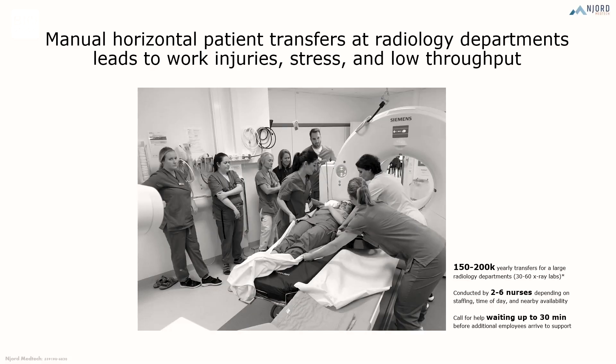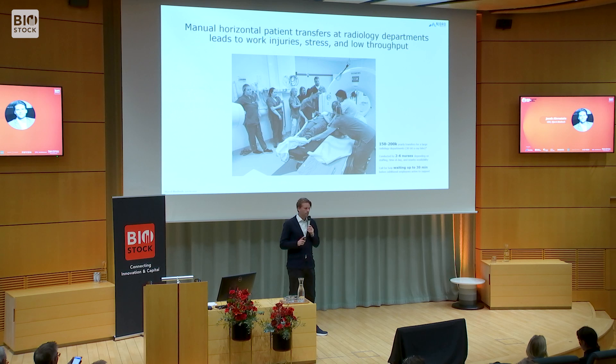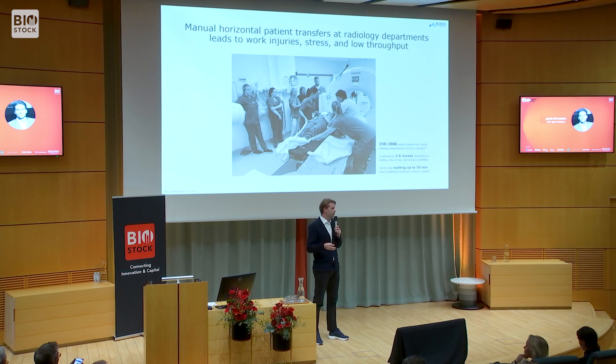The first problem area we have decided to address is how you do patient transfer at radiology departments today. As you see in the picture, it's a quite manually intense process. It can lead to work injuries and stress, but it also leads to low throughput. In general they staff with two people during daytime and one person during night shift. This means they need to call in extra support, which takes extra time and decreases the utilization of this quite expensive radiology equipment, which in turn implies queue times in our healthcare system.